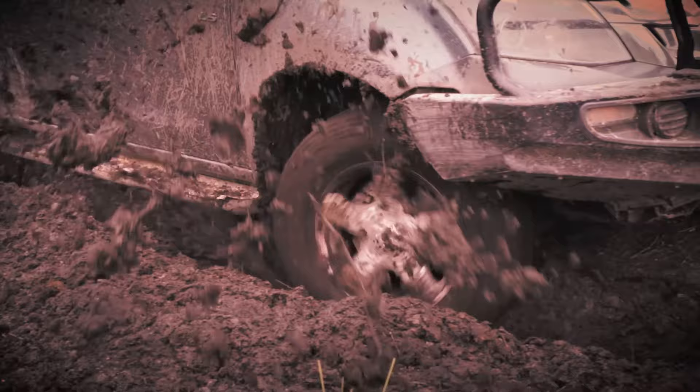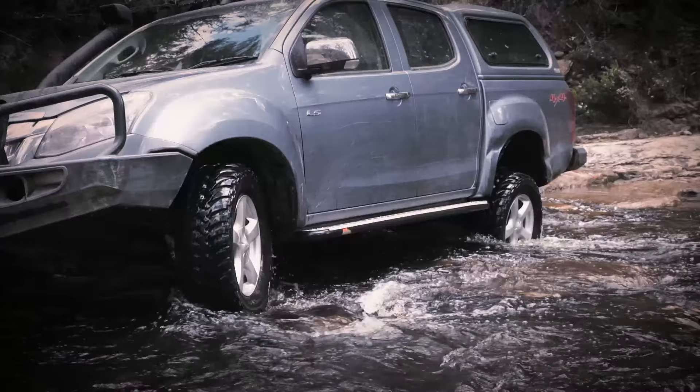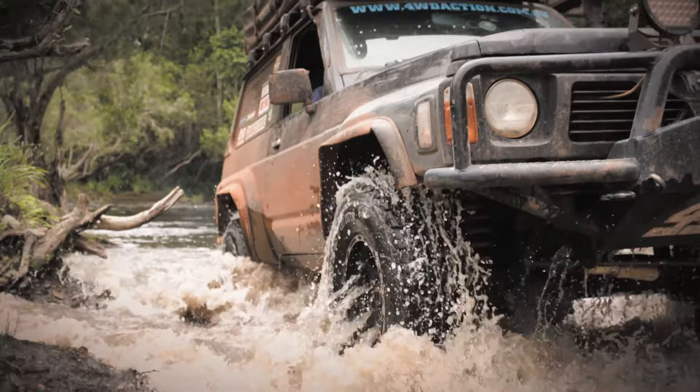It's the same with the Bridgestone mud-terrain tyres. You won't find these on your four-wheel drive straight from the dealership, but these tyres are what you need in extreme off-road conditions, like what you find up in the Cape. They deliver excellent off-road traction and toughness. So if you're planning on buying a new four-wheel drive, make sure you look at investing in a set of quality, aftermarket, off-road specific tyres, such as the Bridgestone all-terrain AT697s.